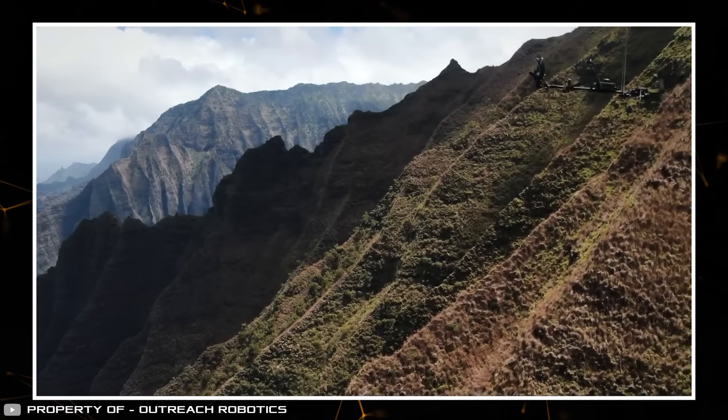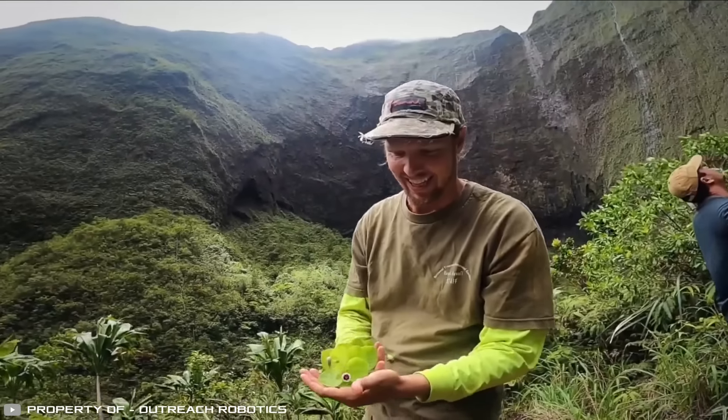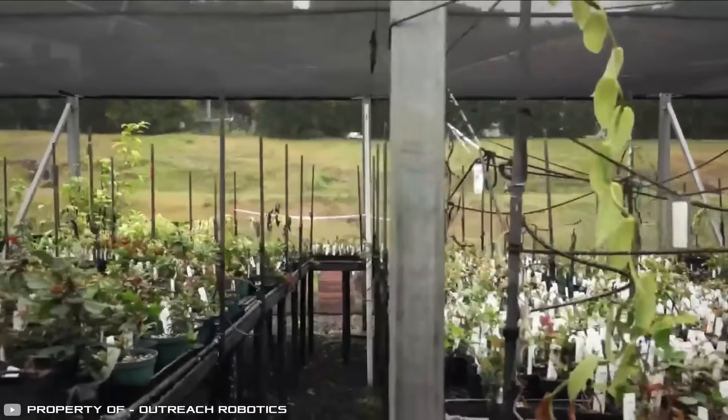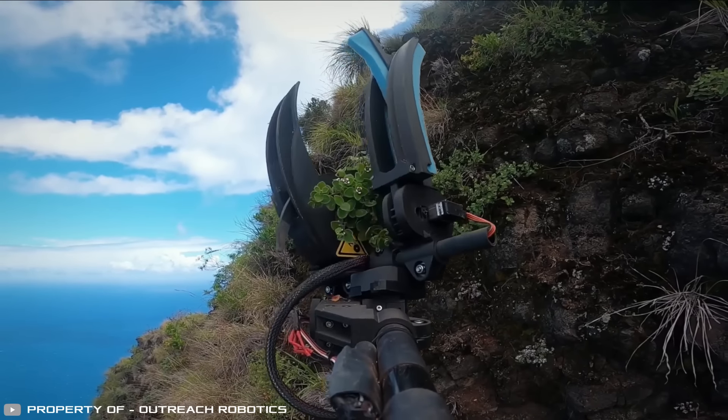The drone can be controlled remotely from up to one mile away. Using this system, rare plant cuttings have already been collected from steep cliffs. This tool will help scientists study and grow endangered mountain plant species.